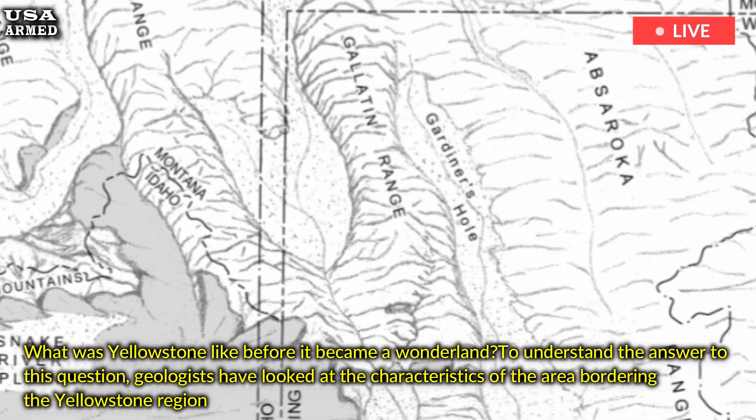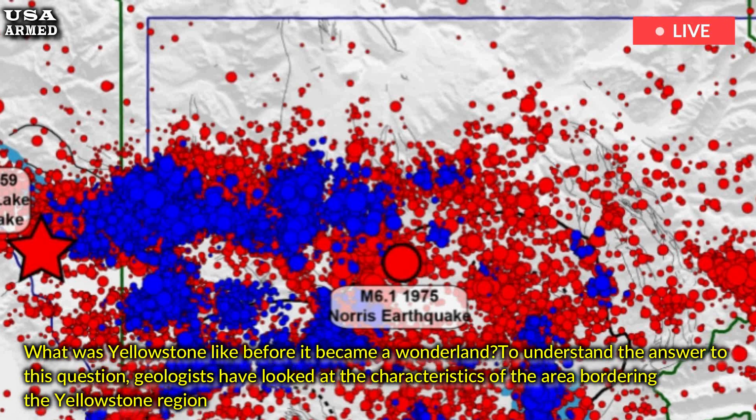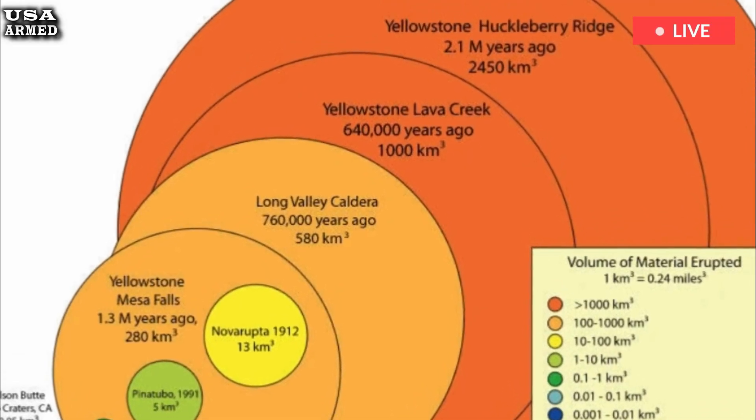To understand the answer to this question, geologists have looked at the characteristics of the area bordering the Yellowstone region — the mountain ranges, rock types and faults that form areas like the Tetons and Jackson Hole, as well as the Gallatin and Paradise Valleys.